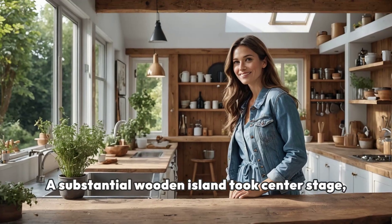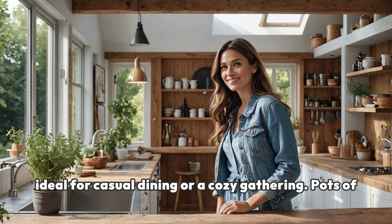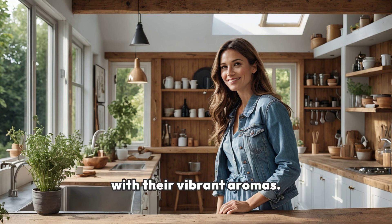A substantial wooden island took center stage, ideal for casual dining or a cozy gathering. Pots of fresh herbs lined the windowsill, imbuing the air with their vibrant aromas.